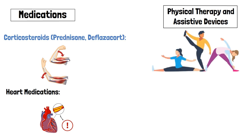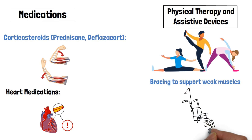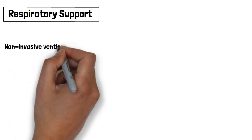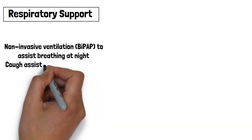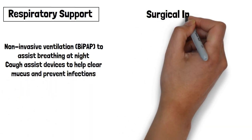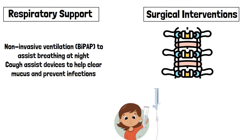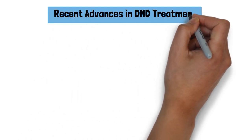Physical therapies and assistive devices include stretching and exercise to prevent joint contractures, bracing to support weak muscles, and wheelchairs and mobility aids for independence. Respiratory support includes non-invasive ventilation such as BiPAP to assist breathing at night, and cough assist devices to help clear mucus and prevent infections. Surgical interventions include spinal fusion surgery for severe scoliosis and gastrostomy tubes for nutritional support if swallowing becomes difficult.